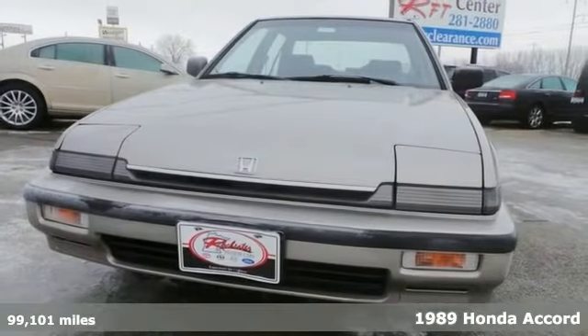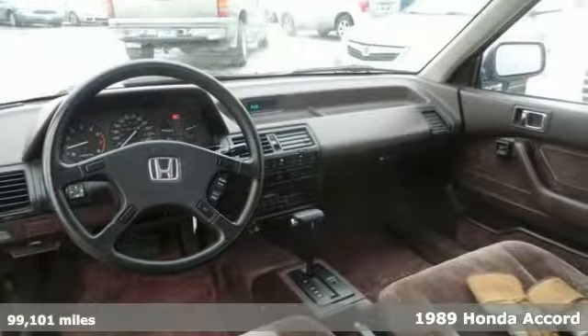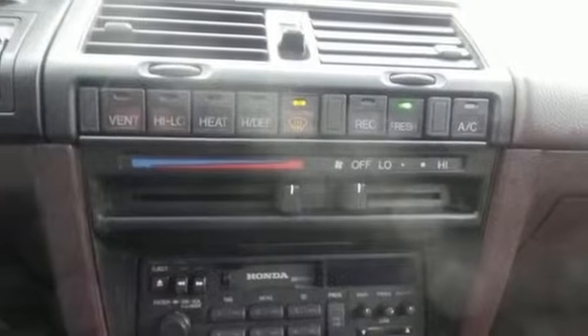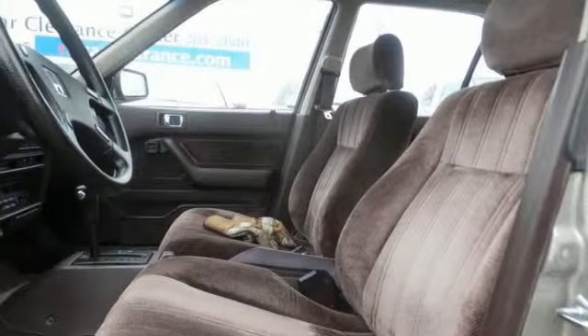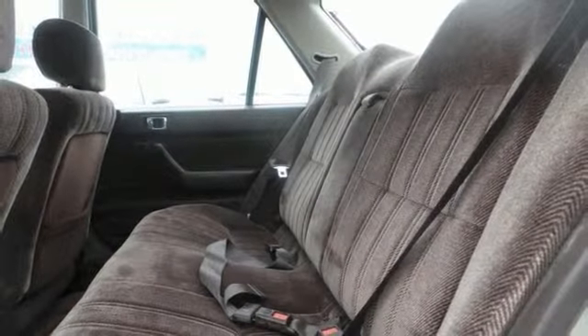Interested in a simply outstanding car? Well then check out this terrific 1989 Honda Accord LX. Climb into this fuel-efficient Accord for a smooth ride with the kind of economy that'll put a smile on your face. With AC, automatic transmission, and power windows and locks, it's bound to sell fast.